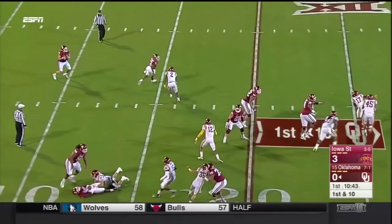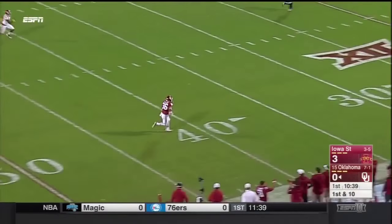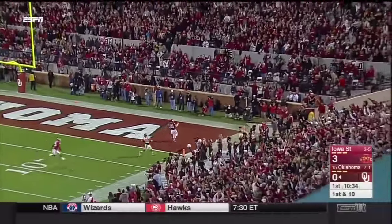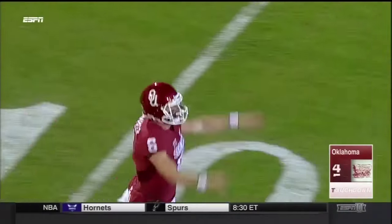And a reverse — the flea flicker! Mayfield down the field, wide open, and it's caught! Off to the races and a touchdown for the Sooners, from 75 yards out — it's Dimitri Flowers, the tight end H-back.